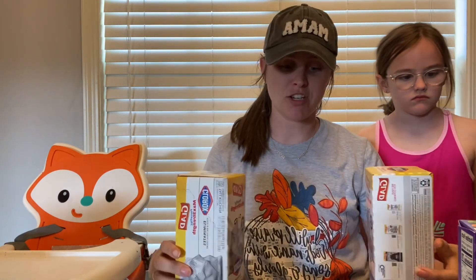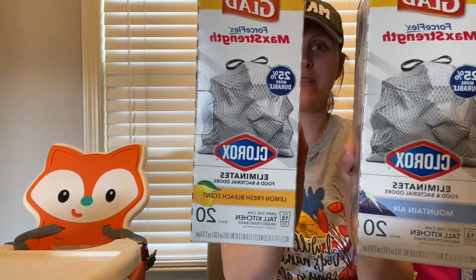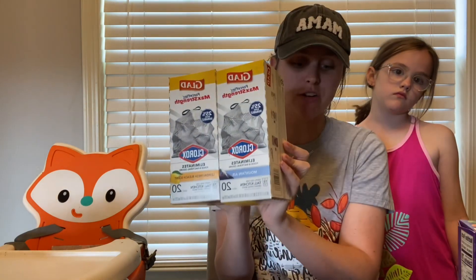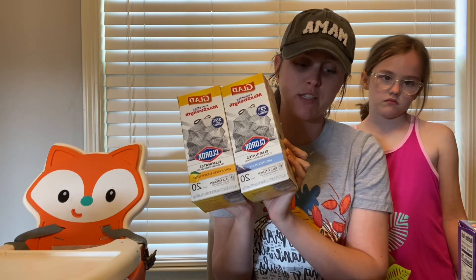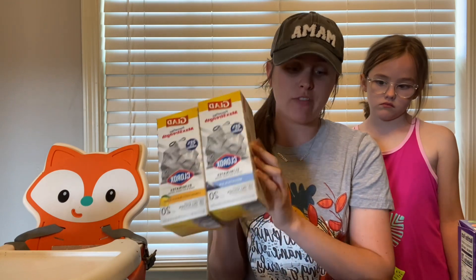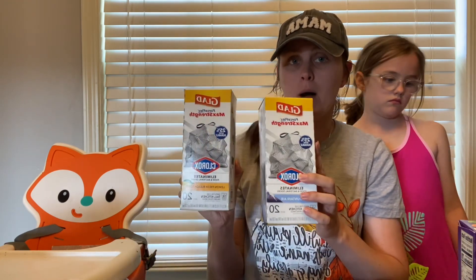The first deal is on Glad trash bags. I picked up one Mountain Air and one Lemon Fresh Force Flex Max Strength. These are $5.92 each, so you'd pay $11.84 for two. You'll get $7 back on Swagbucks when you buy two, plus extra Fetch Rewards points, making them $2.42 per box.